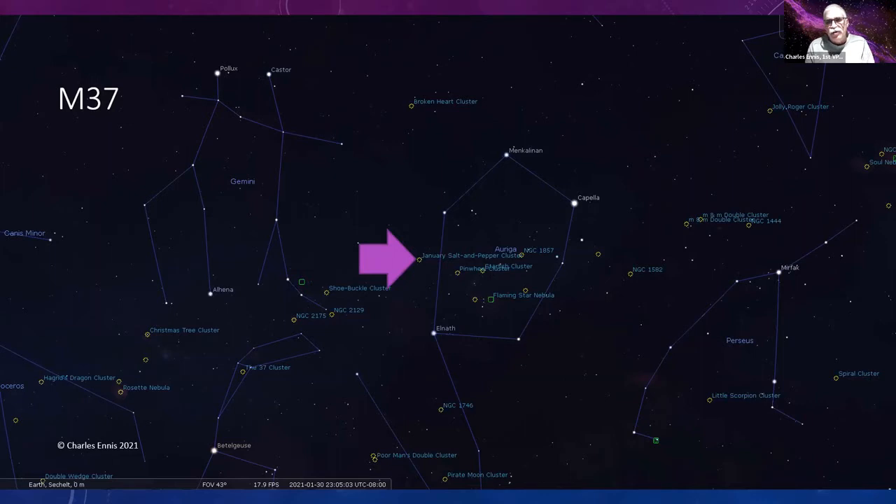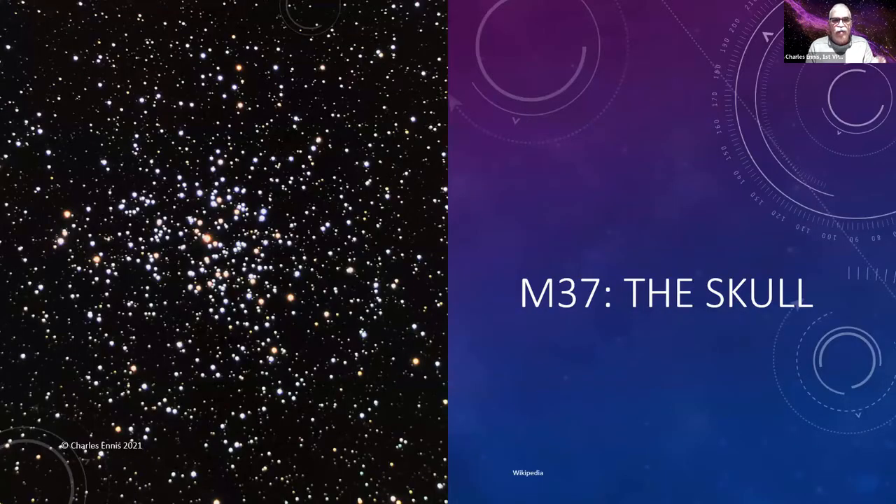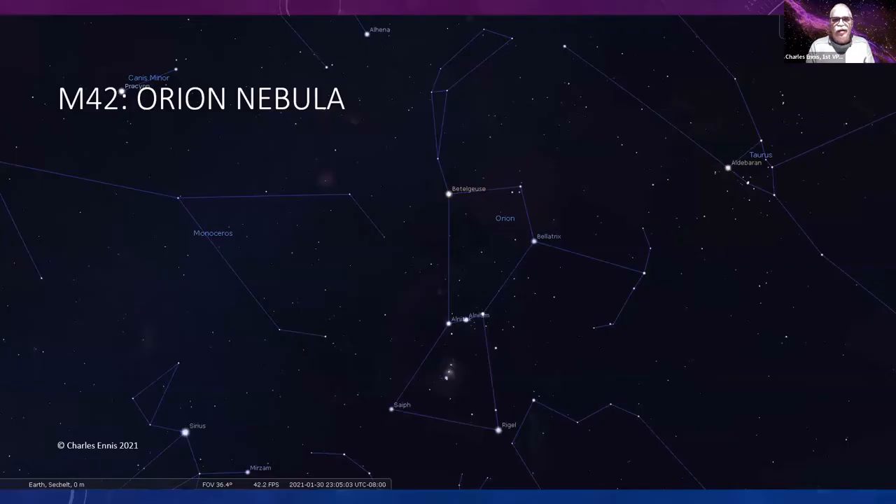Messier 37 is over in Auriga again with Capella in the corner. It's often referred to as the January salt-and-pepper cluster. One of the other common names, if you're treating this as an asterism, is the Skull — you can see it lying on its side with the jaw on the left, the top of the skull on the right, and two dark patches forming the eye sockets. It's quite an interesting cluster.